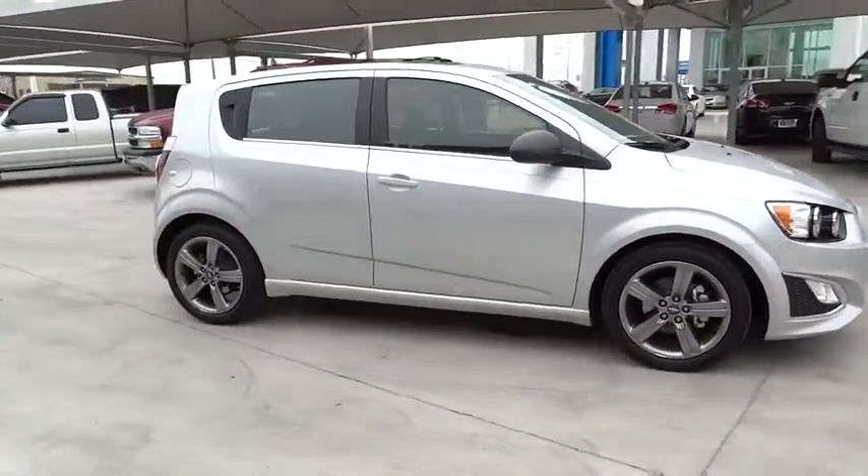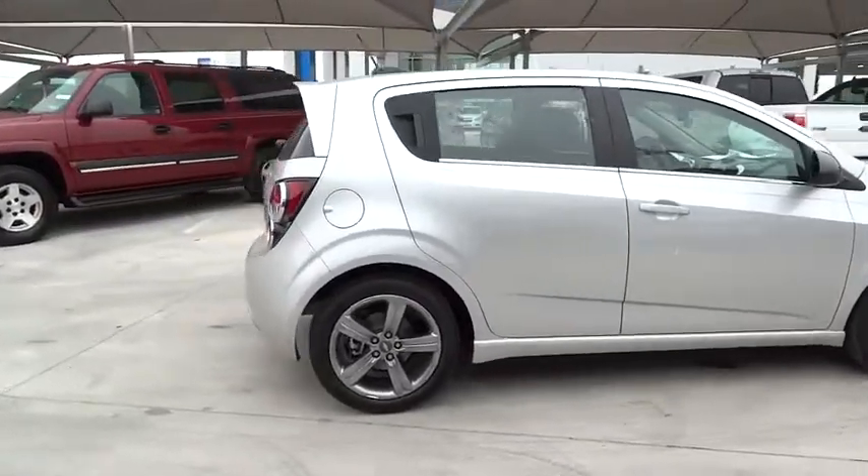So where's the sweet spot? Behind the wheel, and it's priced below $25,000.